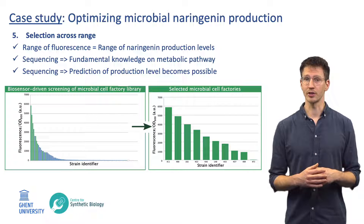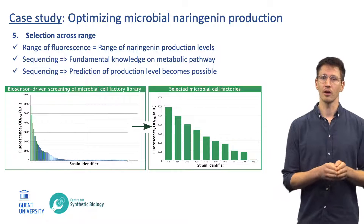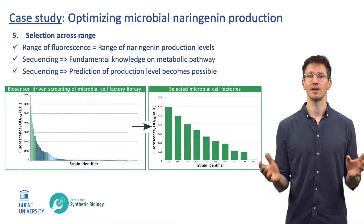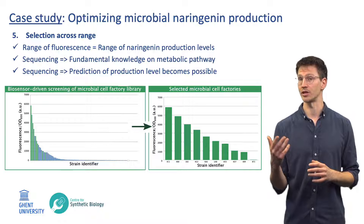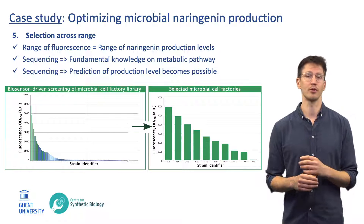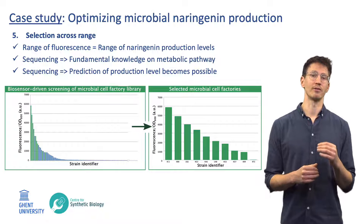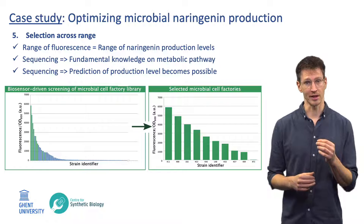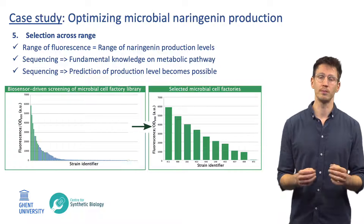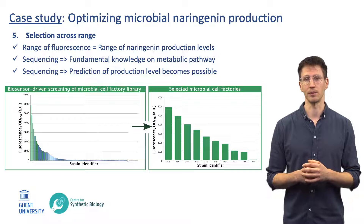This high-throughput screening resulted in a clear look into the microbial production library covering a wide range of fluorescence levels and therefore a wide range of naringenin production levels. When selecting specific microbial cell factories across this range and sequencing them, we were able to gain fundamental knowledge on the biosynthetic pathway and even predict what the production level would be when combining specific DNA parts to build this pathway.